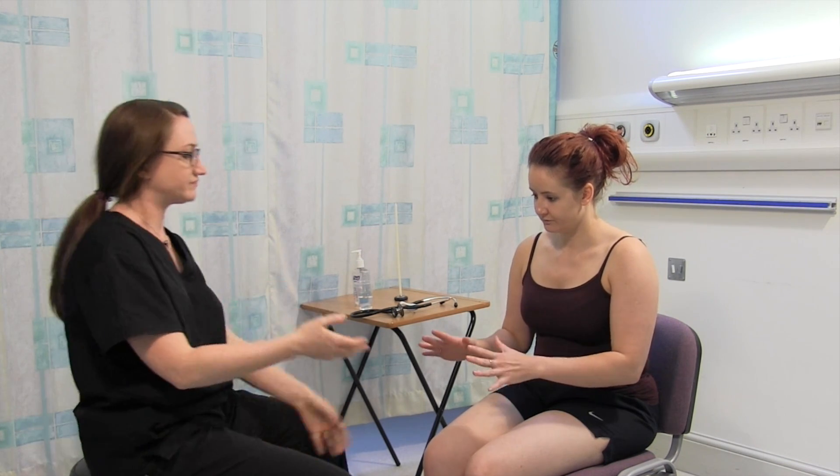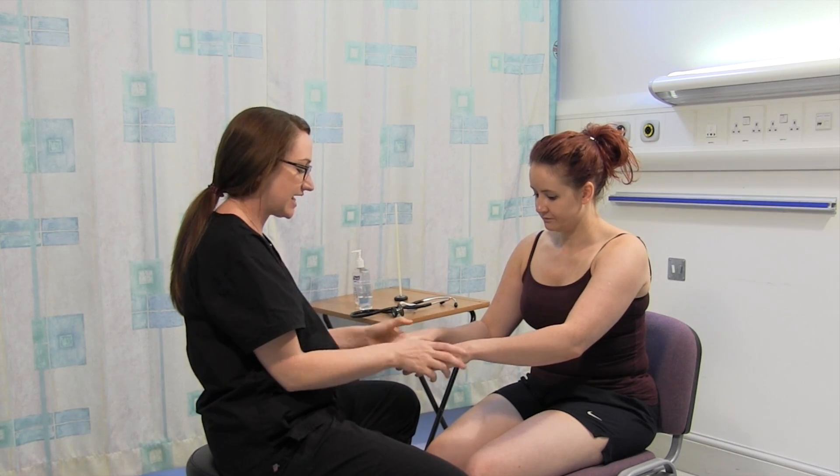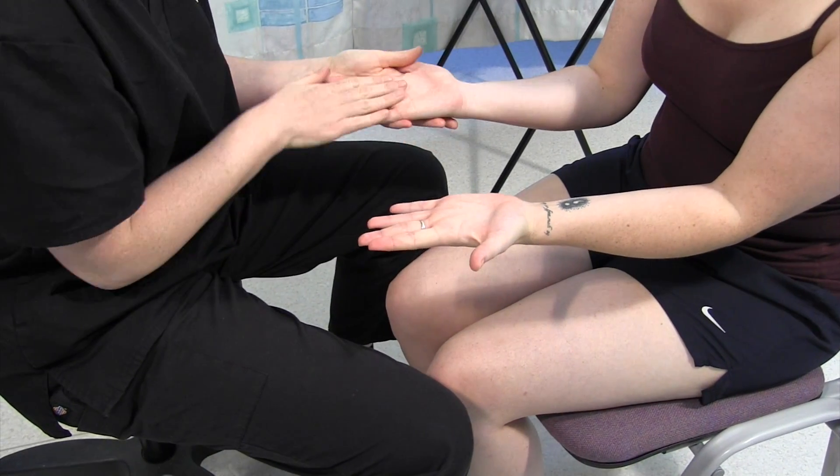Can I just have a look at your hands first? So just feeling Alison's hands. They don't feel particularly hot or sweaty or clammy at all.